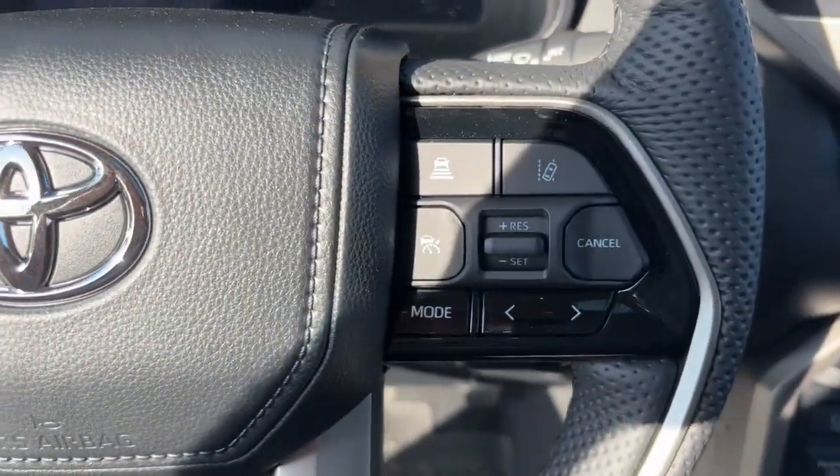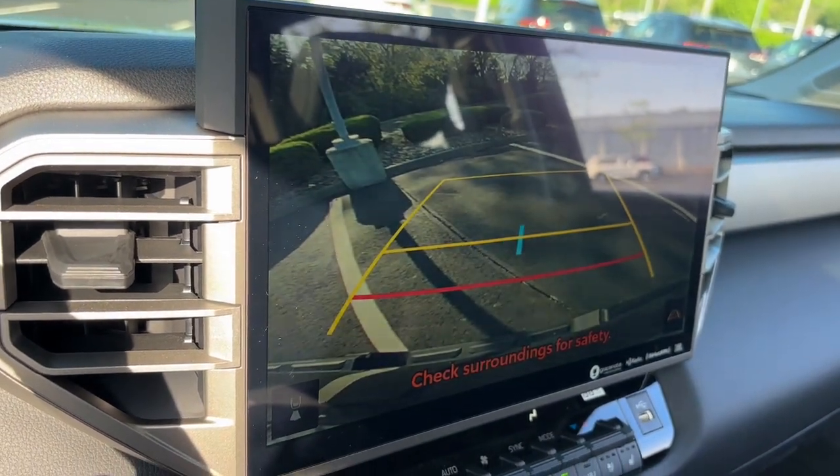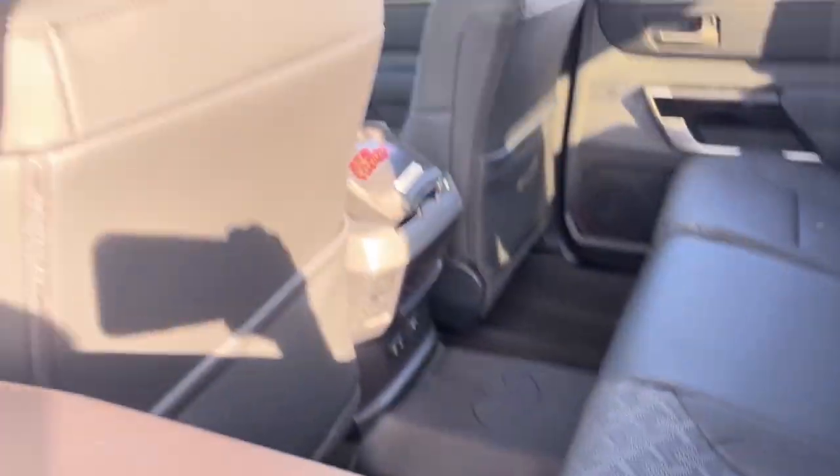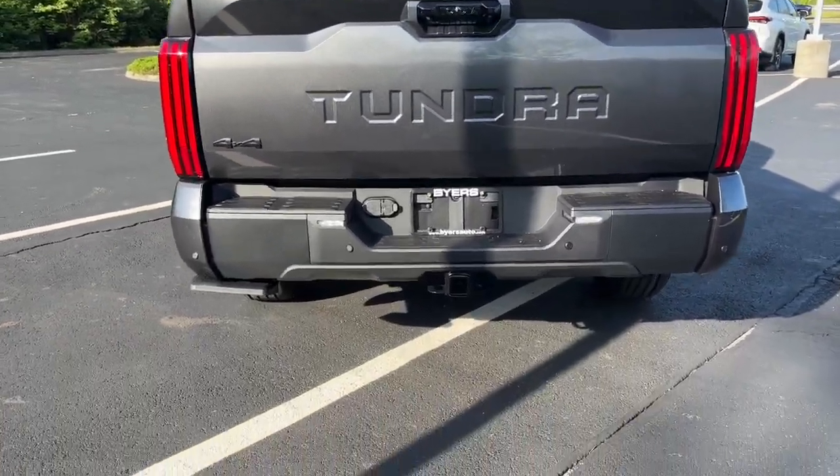The following are some of this vehicle's highlighted options: heated steering wheel, intelligent auto on-off high beams, pre-collision system, lane departure warning, navigation system, keyless entry, four-wheel drive, lane keeping assist, adaptive cruise control, and keyless start.